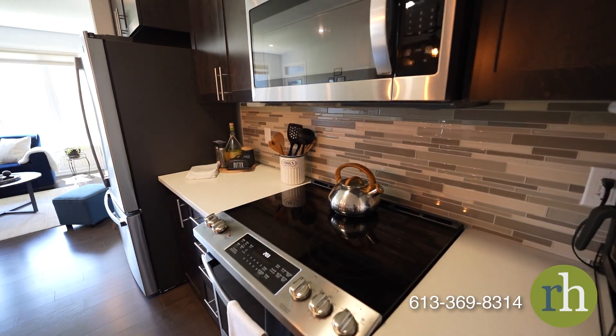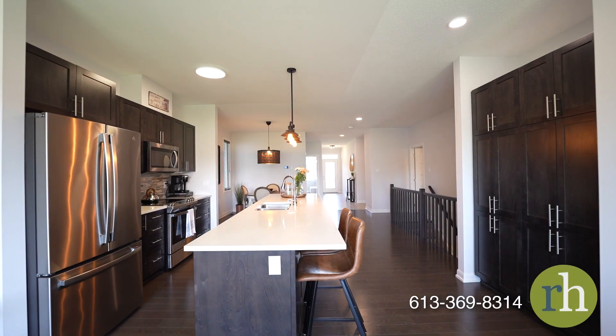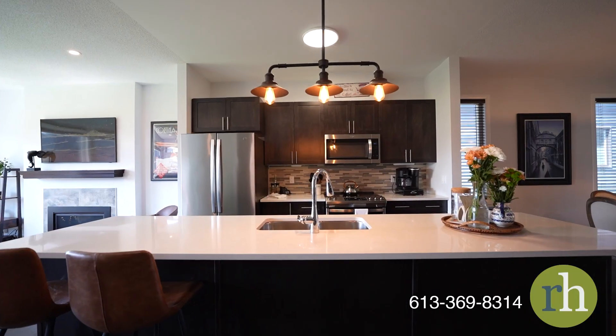The kitchen is a home chef's delight, showcasing luxurious quartz countertops, a spacious island with an oversized double sink, and bar stools for relaxed dining.